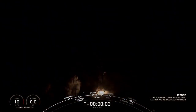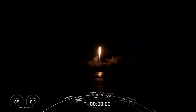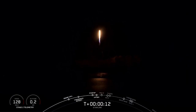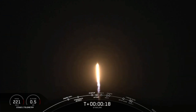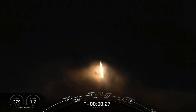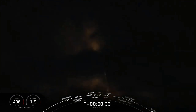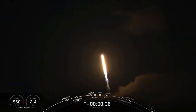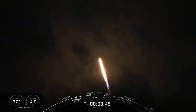Ignition and liftoff. The vehicle is pitching downrange. M1D chamber pressures are nominal. 40 seconds into flight. Falcon 9 successfully lifting off from pad 40 at Cape Canaveral Air Force Station. It's nominal.